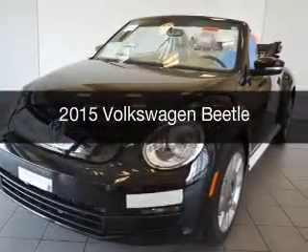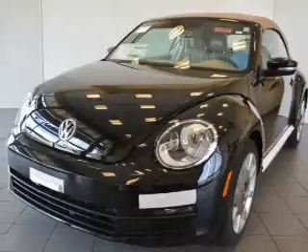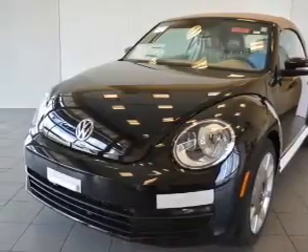This is a new 2015 Volkswagen Beetle. It's powered by front wheel drive, engine, and an automatic transmission.